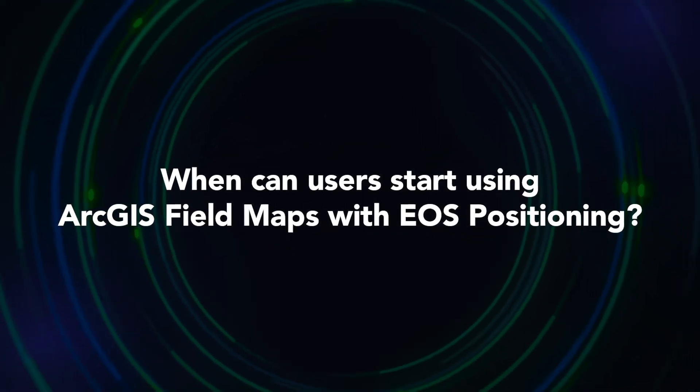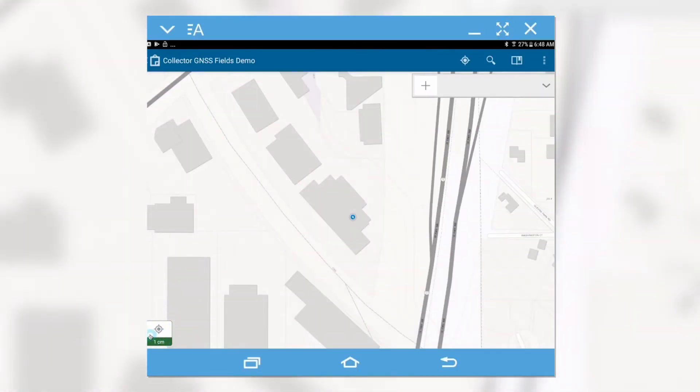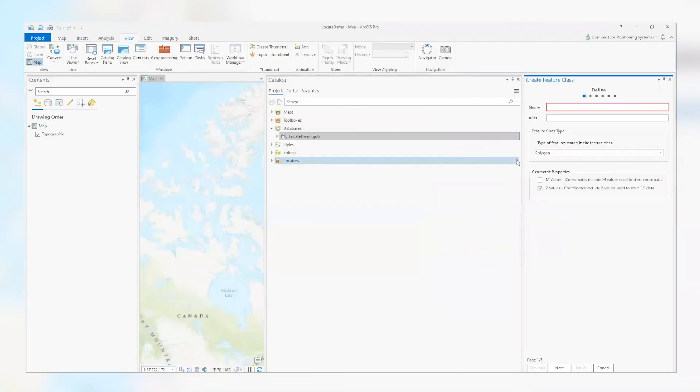When can users start using Field Maps? We're release ready, so you can use it right now. If you have your login all set, or even if you want to just hit 'try it now,' connect to your Arrow, add that as the location provider, and you can test it out. If you have everything already built in ArcGIS Online, it should port over to Field Maps without any issues. You can also compare what you were doing with Collector to what you can do with Field Maps.